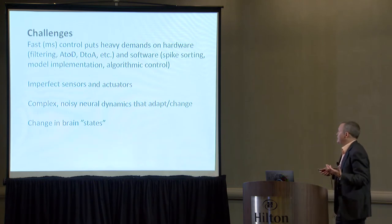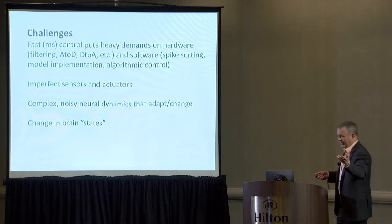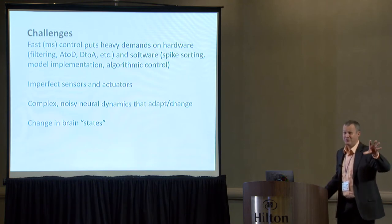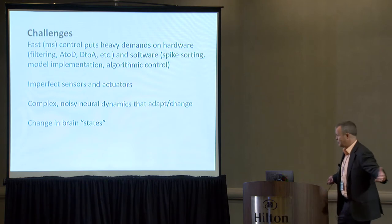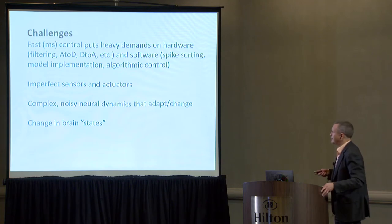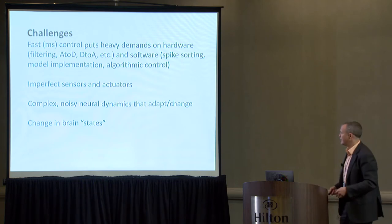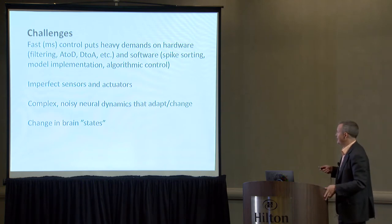Some challenges — why is this hard? Fast millisecond control places heavy demand on hardware: filtering, A-to-D conversion, D-to-A conversion, and software including spike sorting, which is a major problem for large-scale recordings. Model implementation and algorithm control are all real problems as we scale up. Imperfect sensors and actuators are getting better, but we still have a ways to go. Complex, noisy neural dynamics that adapt and change over time are really challenging problems.